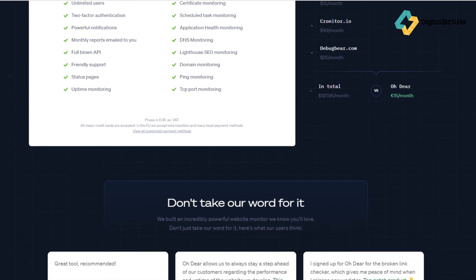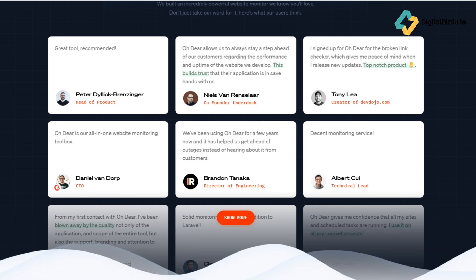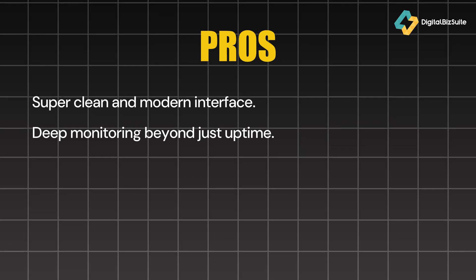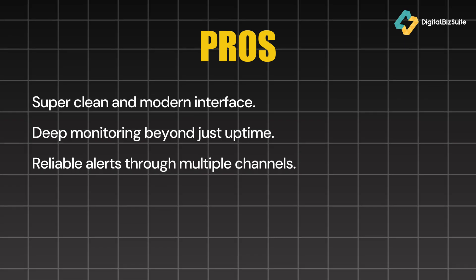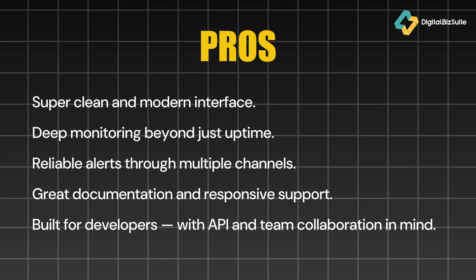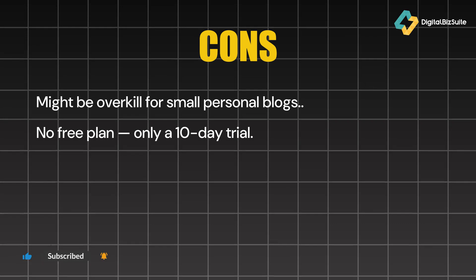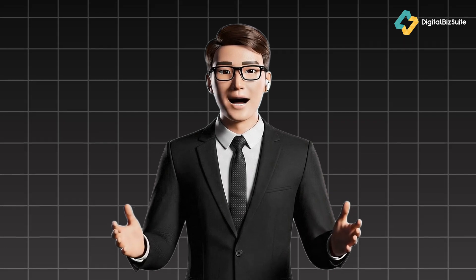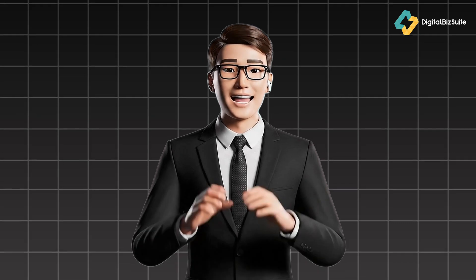Now let's talk about the good and the not so good. Pros: super clean and modern interface; deep monitoring beyond just uptime — SSL, DNS, broken links, cron jobs; reliable alerts through multiple channels; great documentation and responsive support; built for developers with API and team collaboration in mind. Cons: might be overkill for small personal blogs; no free plan, only a 10-day trial; pricing in euros could be a bit tricky for US users. But overall, Oh Dear feels like one of those tools you don't realize you need until it saves you from a disaster.